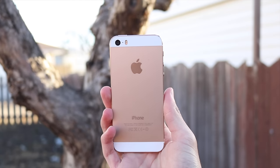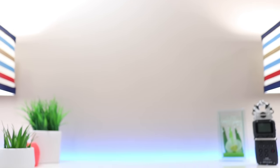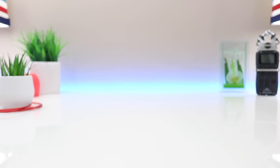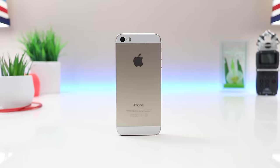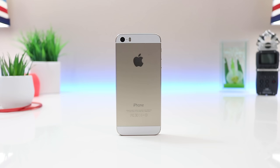I recently did a video on a $100 iPhone 7 clone and a lot of you guys seem to be interested, but a downfall with the clone is they don't perform anything close to the real thing — they get pretty slow and sluggish, and if things do go wrong you have no support. So here's the original iPhone: the iPhone 5s, originally $400, and as of now you can get this for about $100. So how does the iPhone 5s stand in 2017? Let's find out.